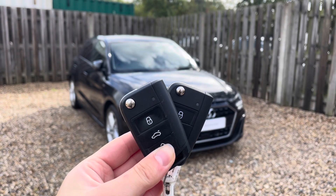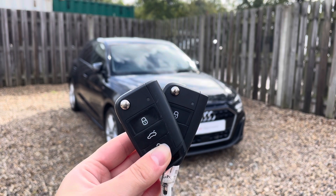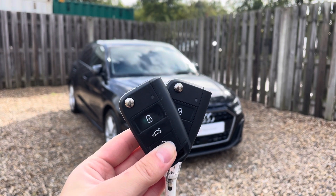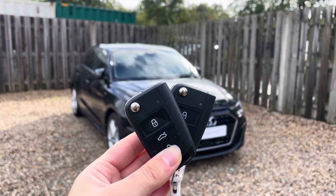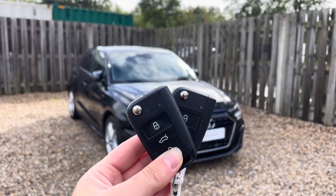Hi, I'm Anna from Cambridge Audi and today I'm going to walk you around this stunning approved used Audi A1 Sportback finished in metallic Mythos Black. Every Vindis approved used Audi comes with the reassurance of 12 months warranty and roadside assistance, up to 12 months MOT and key cover, and will have passed up to 150 checks by our Audi trained technicians.